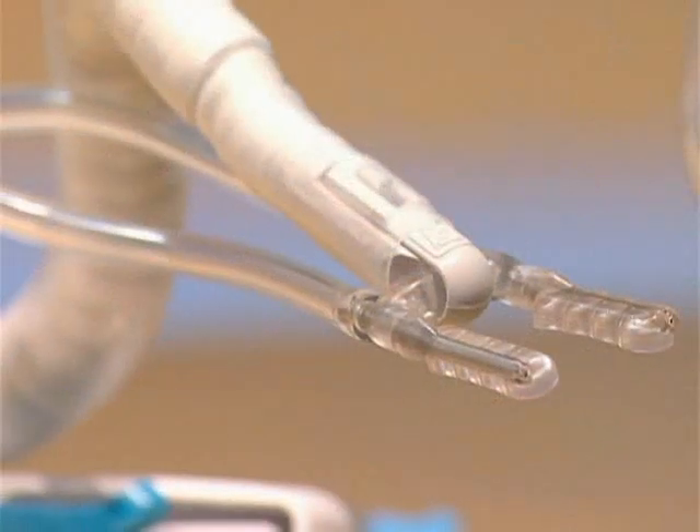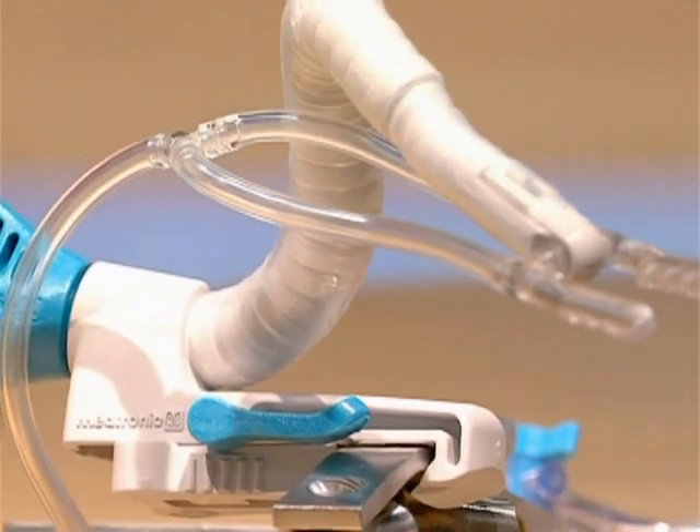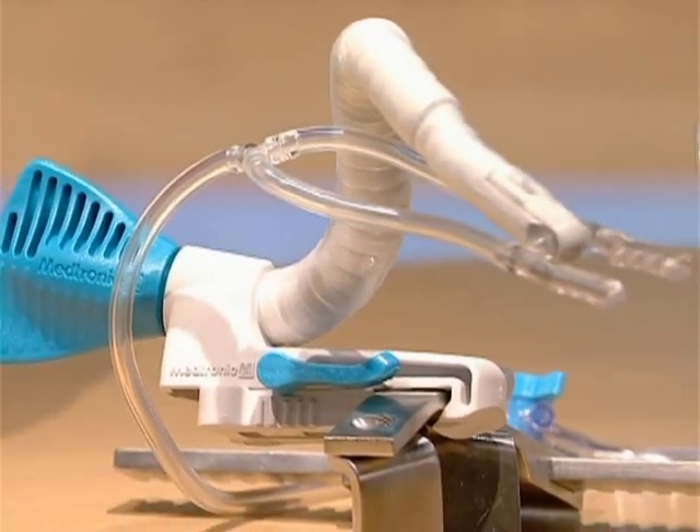As you can imagine, it's difficult to operate on a heart that's beating 60 to 100 times a minute. Some have said it's similar to trying to tie your shoelaces while running on a treadmill. Fortunately, medical device companies have kept pace, designing innovative tools that stabilize portions of the heart so that surgeons can operate on it while it's still beating.